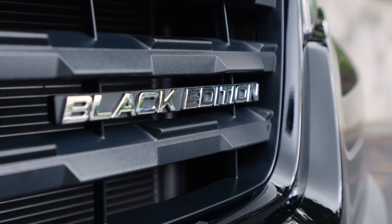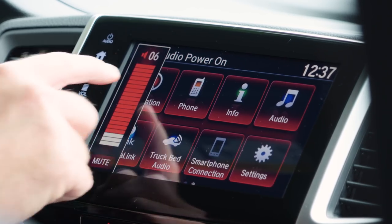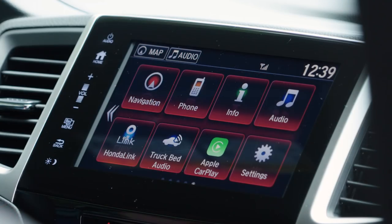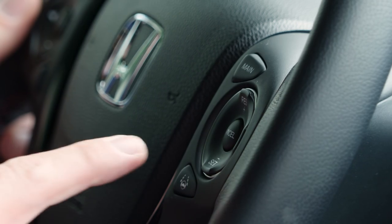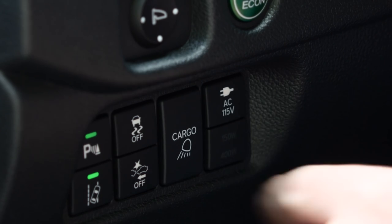The Honda Ridgeline Black Edition provides every technology feature in Honda's option list, including a 540-watt premium audio system, the Honda Link connectivity package, and full support for Apple CarPlay and Android Auto. A full suite of safety features includes a multi-angle rear-view camera, adaptive cruise control, lane detection, blind spot warning, and collision mitigation.